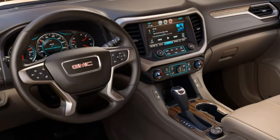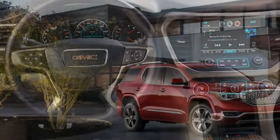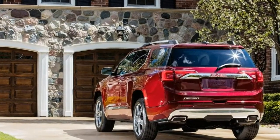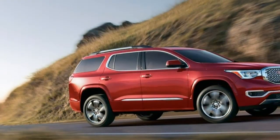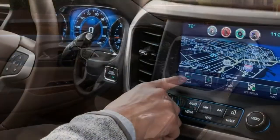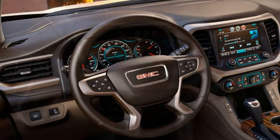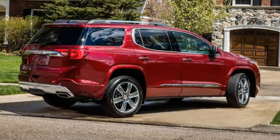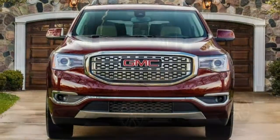Also included on the SLT2 is the driver alert 2 package, which has all of the driver alert 1 features plus lane departure warning and mitigation, forward collision warning with pedestrian detection and automatic braking at low speeds, automatic high beams, front parking sensors, and a safety alert driver seat that buzzes when alerts are triggered. An 8-inch touchscreen is available on SLE2, SLT1, and SLT2 models. It is paired with the Bose audio system and upgraded driver info display on the SLT2, and it can be equipped with navigation on the SLT trims.